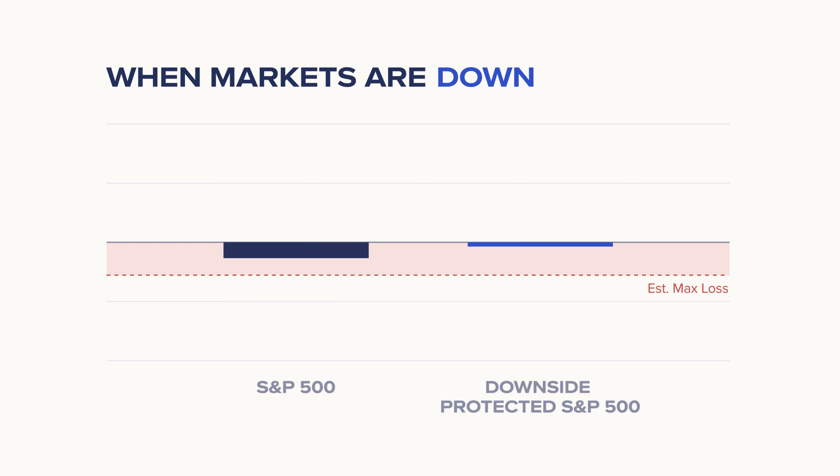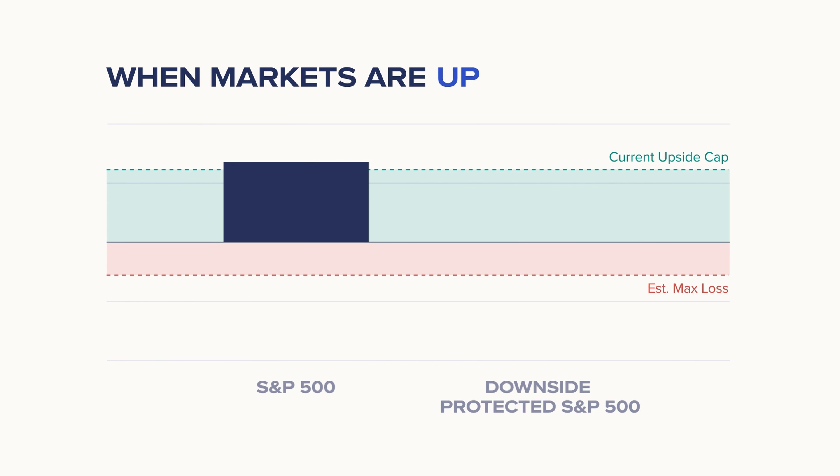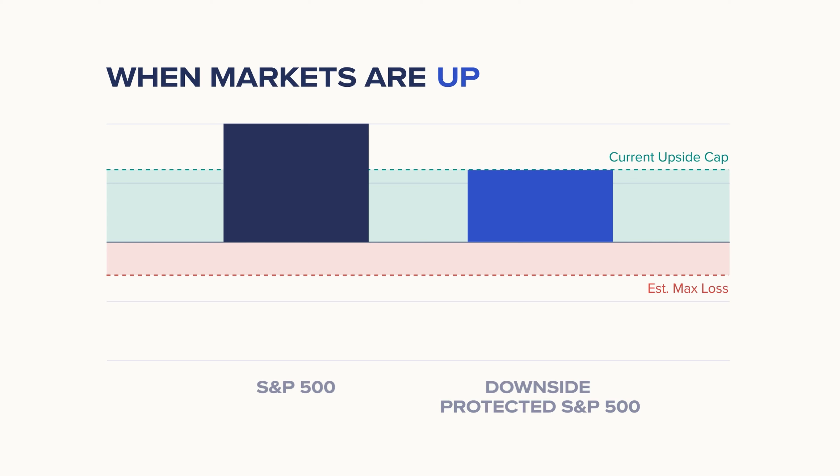To reduce the expense of downside protection, the strategy sets a current upside cap on returns. This means that as the S&P 500 trends higher, the portfolio returns will be initially limited to the cap level.